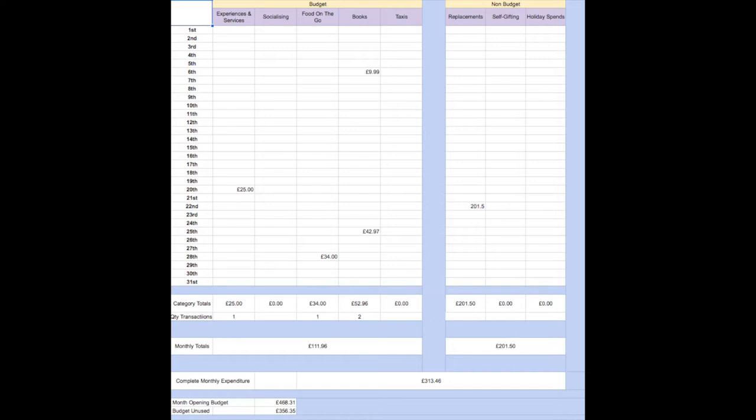I also spent £201.50 in May on replacements, which was actually underwear — three bras and three sets of underwear. They'd really needed replacing, so I was very glad I did that. I got rid of so much more than what I put in, so they were genuine replacements, and I've knocked my underwear drawer right down.